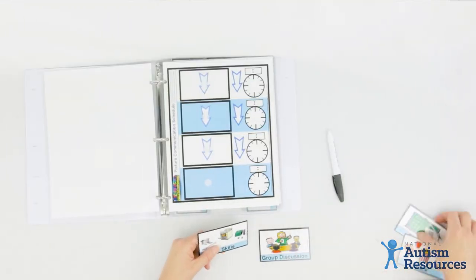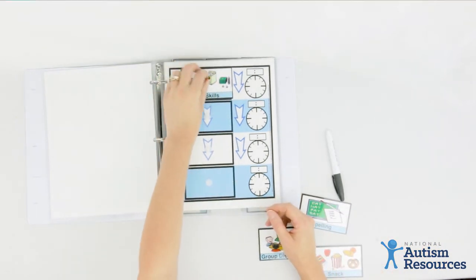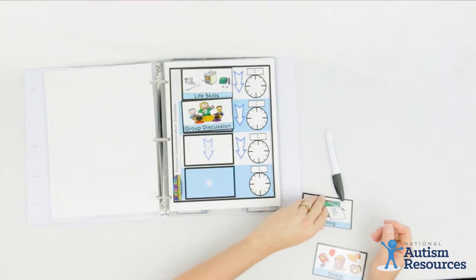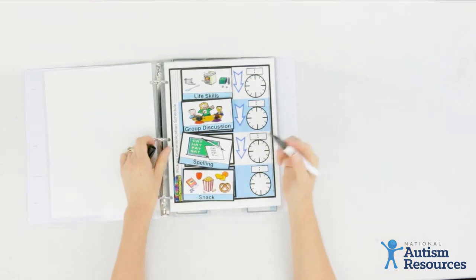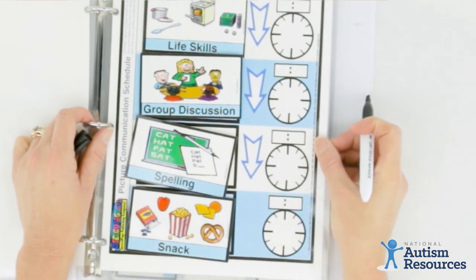The first schedule we start off with here is a class schedule. So let's say you're going to do life skills, then have a group discussion, next will be spelling, and then it'll be snack time.